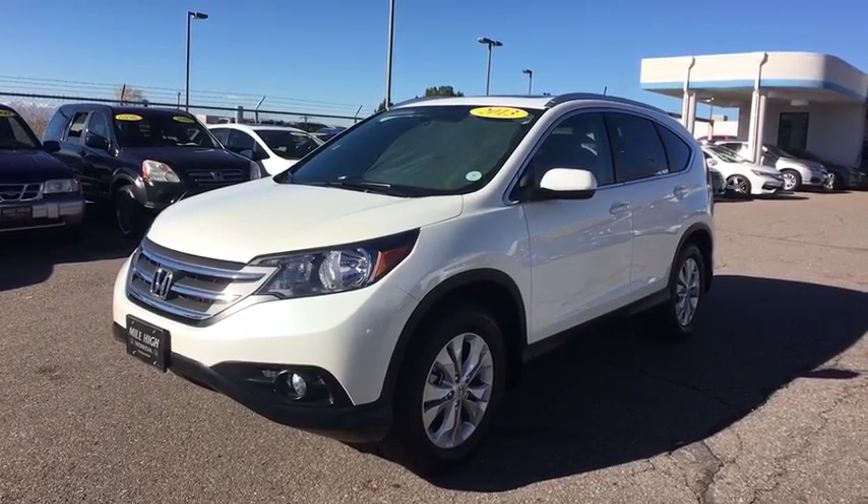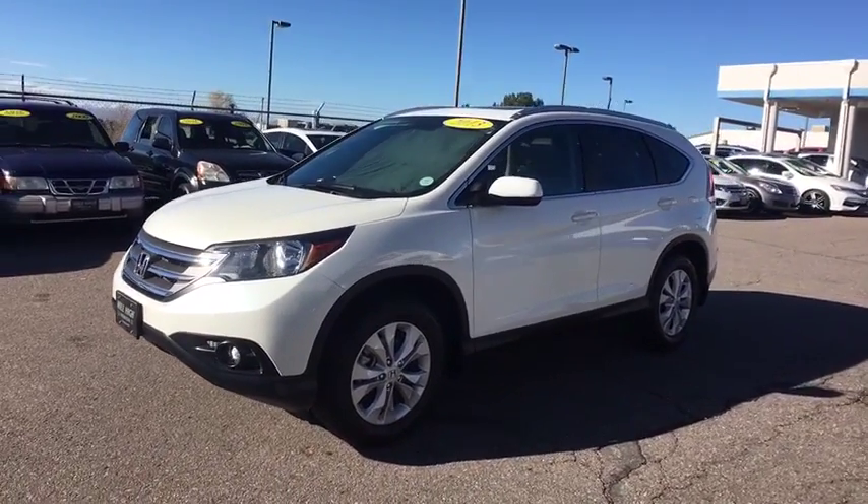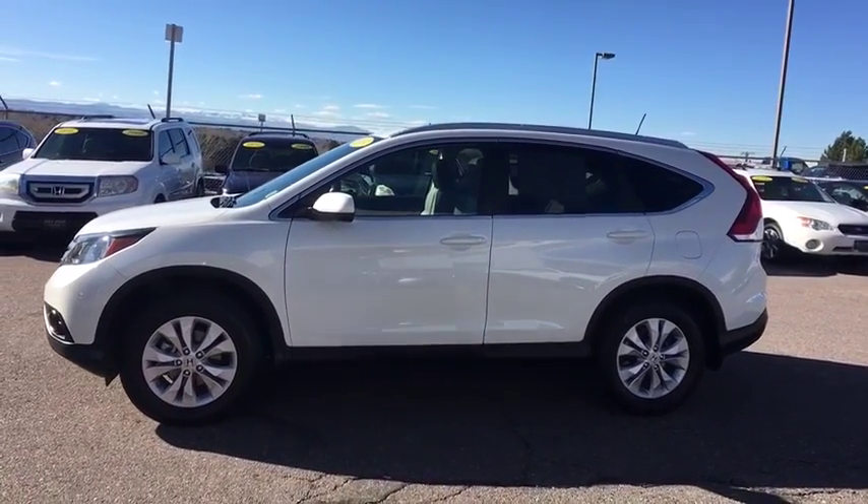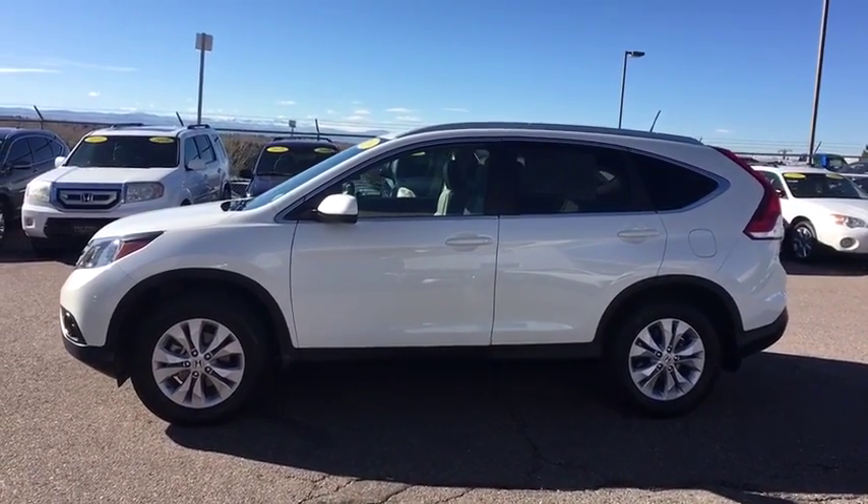The 2013 Honda CR-V. A top recommended vehicle because of its car-like driving manners, good value, cool technology, and comfy interior.